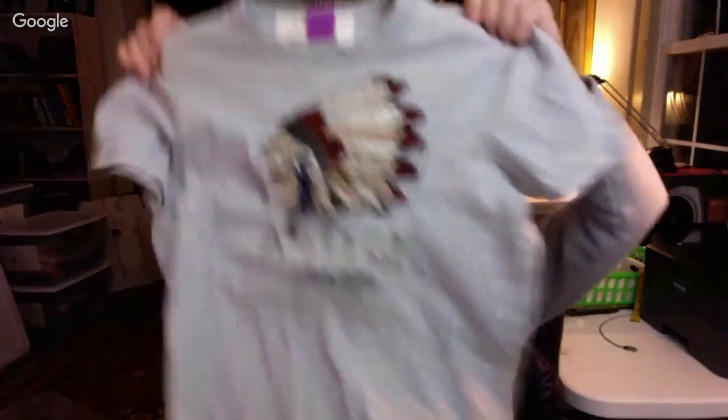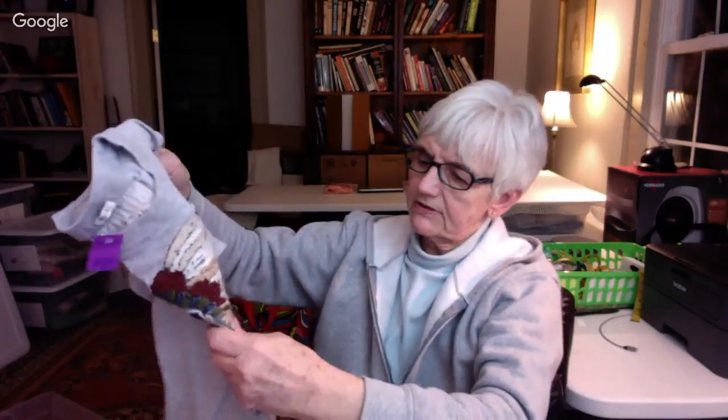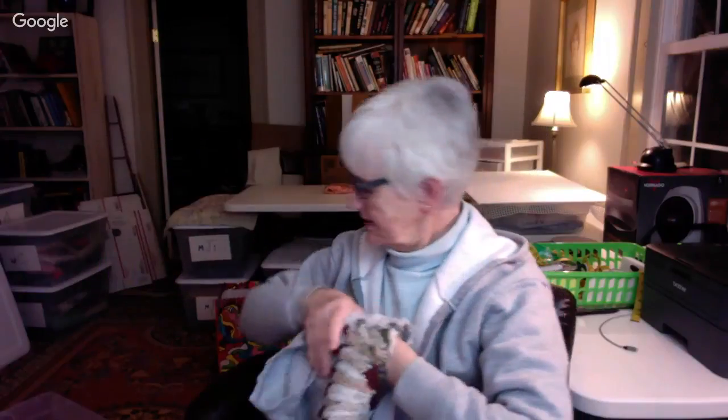And I saw this — it was Abercrombie and Fitch. It's like a muscle t-shirt and it was $1.50 with a purple tag. It has an Indian that is heavily embroidered on it. It says A. Fitch Athletic. It's just a medium, gray. I thought that was kind of different so I picked that up.